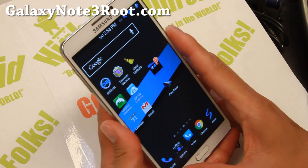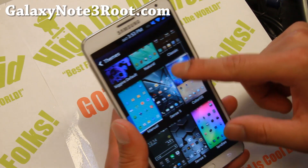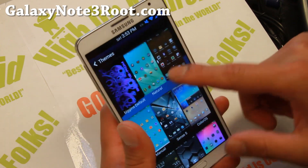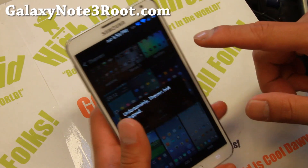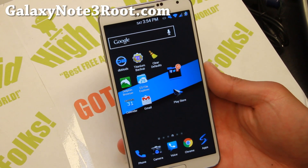I should have a full tutorial guide on getting a bunch of these themes for any Note 3, Note 2, S4, and S3 coming soon. In the meanwhile, have a great day, have a great weekend, and I will see you guys soon. As always, stay Hoi on Android.